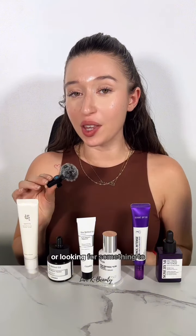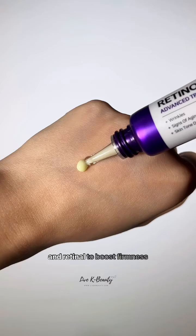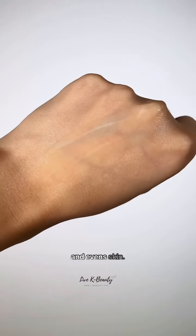If you have mature skin or are looking for something to target dark circles and fine lines, the Sun by Me eye cream is a must-try. Formulated with 0.1% retinol to boost firmness and reduce signs of aging, while niacinamide brightens and evens skin tone.